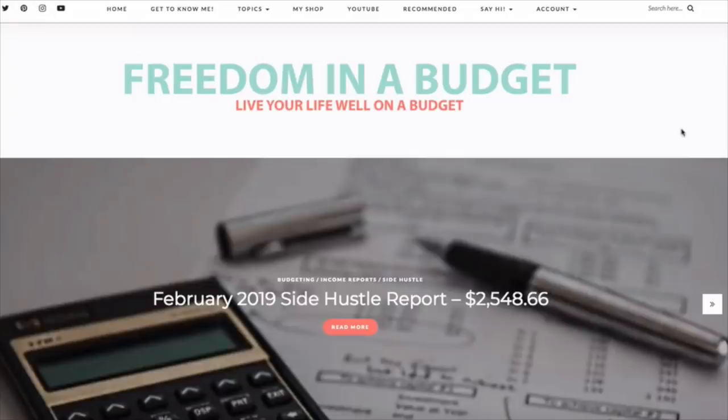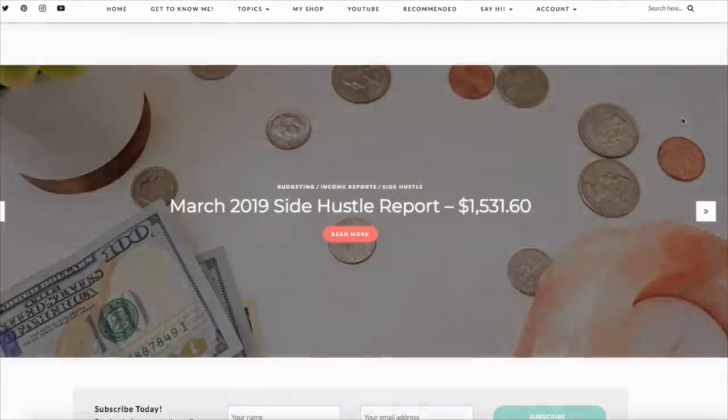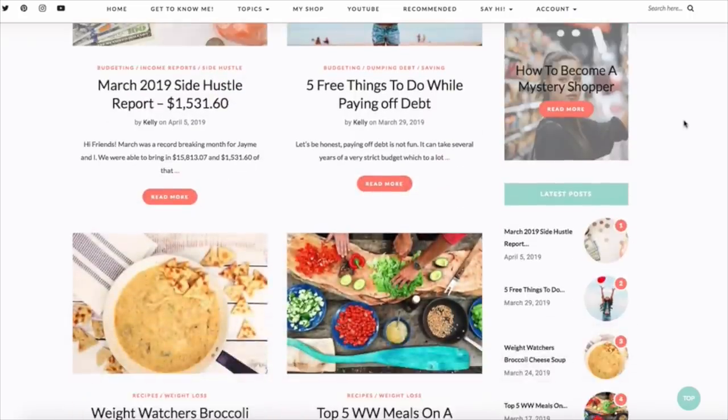Today I'm teaming up with my girl Kim from Free to Family. We're going to share five items that we have purchased that have saved us lots of money. I will also have a blog post at freedominabudget.com where I share even more tips and tricks. Be sure to go check out the blog post, and I hope that you subscribe.